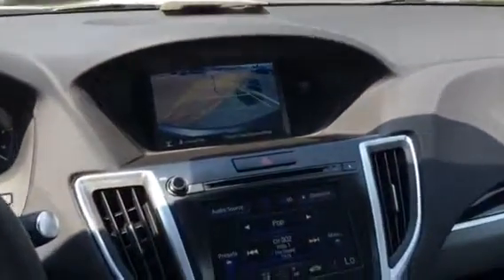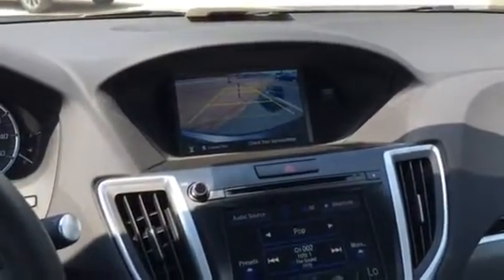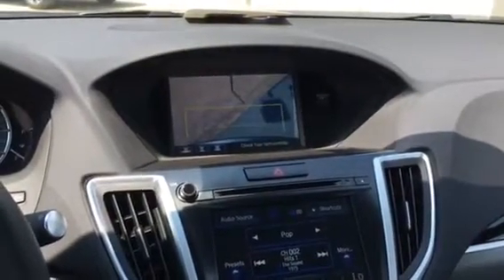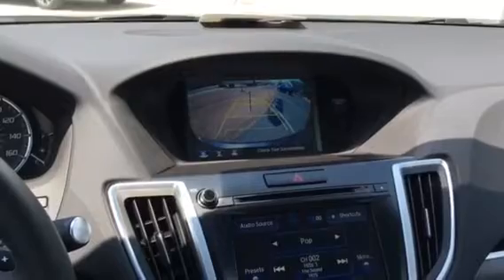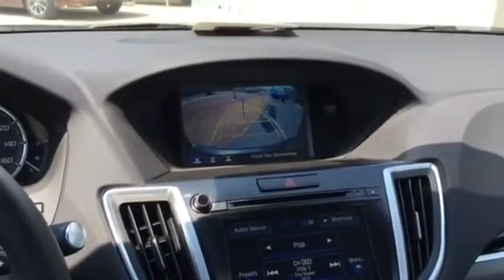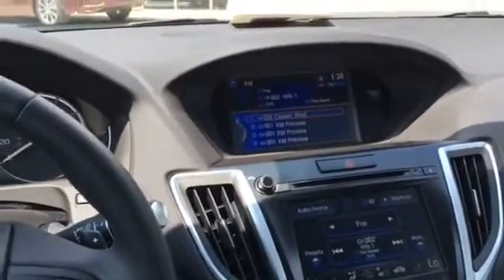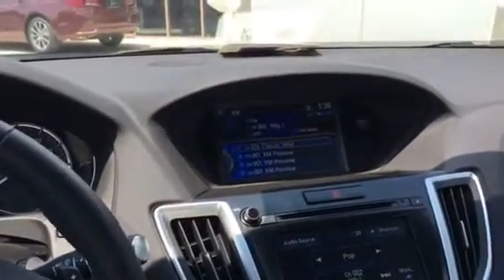The backup camera gives you three different views: this is your normal view, you've got a top-down view, and then a wider angle view allowing you to see traffic coming on either end. If you were looking for something with navigation, the navigation screen would appear up on that top area along with a lot more cool features.